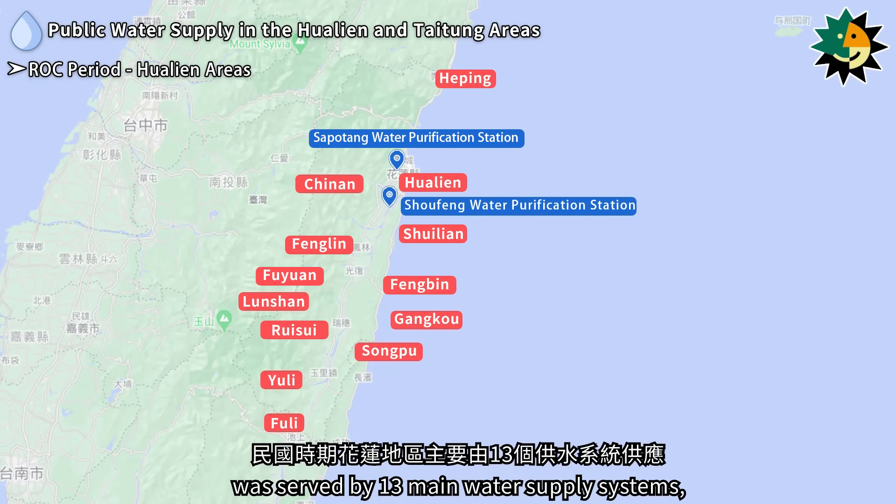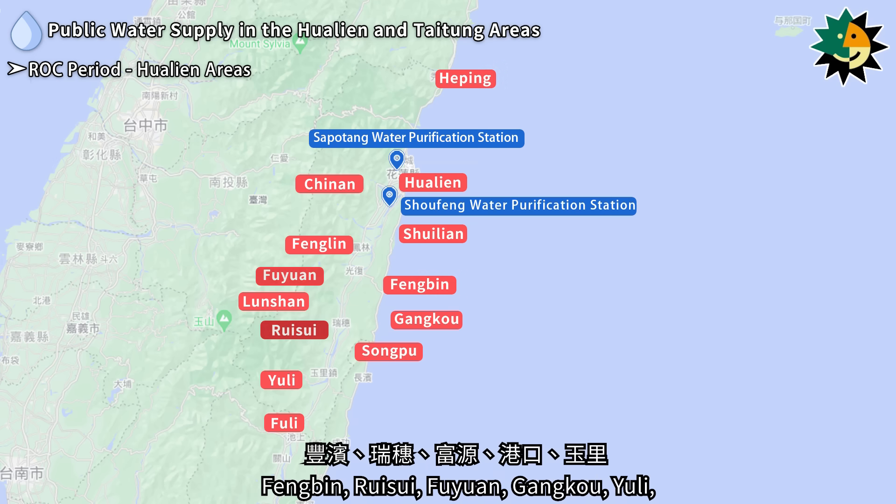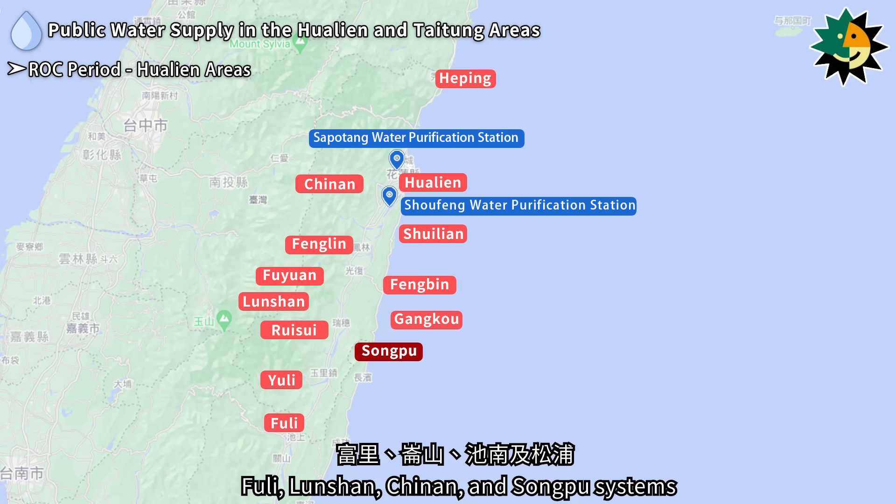In the ROC period, the Hualien area was served by 13 main water supply systems, including Hualien, Heping, Shuelien, Fonglin, Fongbin, Ruizue, Fruyen, Ganko, Yuli, Fuli, Lunchan, Chinan, and Songpu systems.